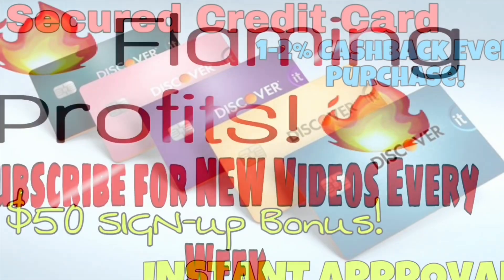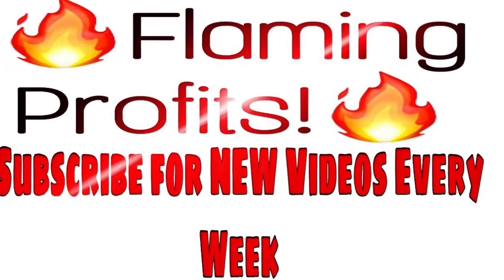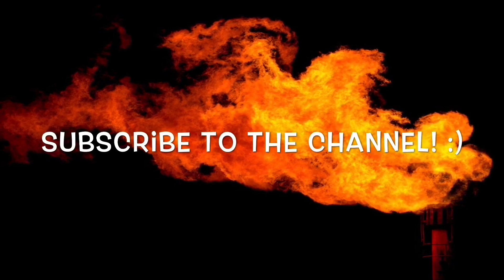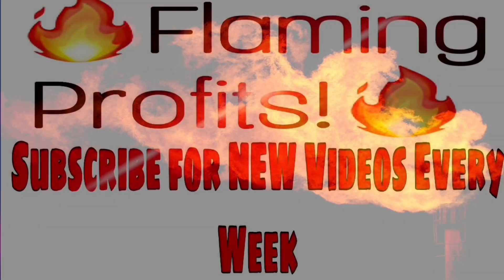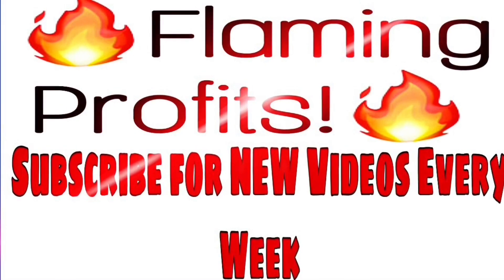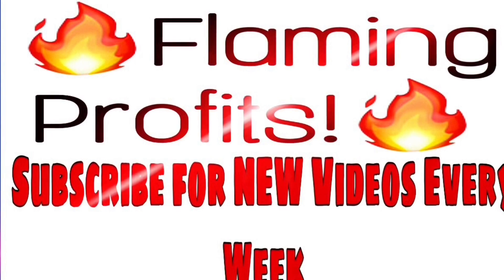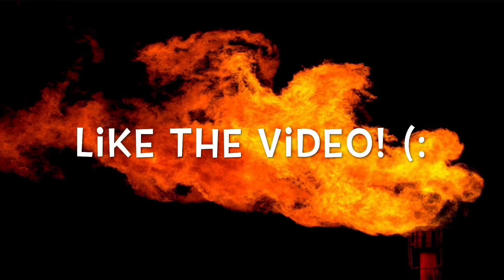All the links are in the description. Thank you all so much for joining me in today's video. I really appreciate you watching — give me a like, I would really appreciate that as well. Leave me a comment below and make sure you're subscribed to the Flaming Profits YouTube channel so you don't miss out on any upcoming videos. I'll see all of you in the next video. Peace.